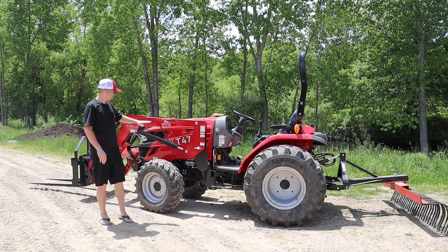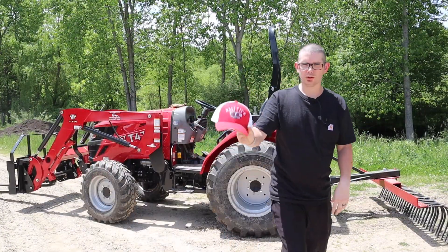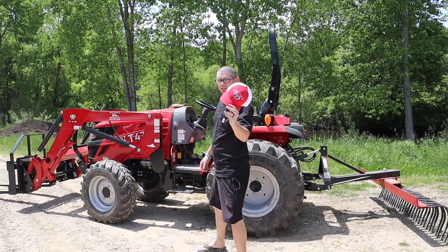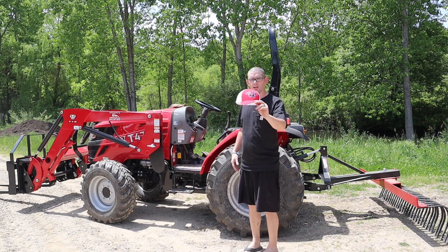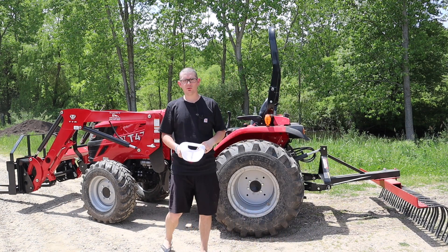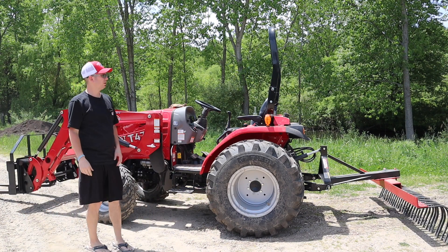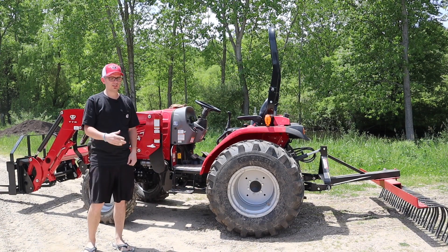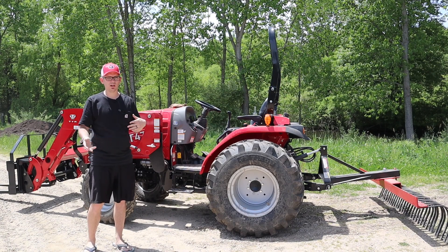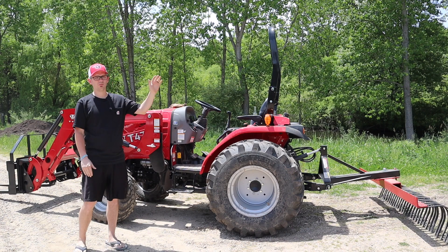Let's get into why we bought this and why we chose TYM. First, a quick note — Smith's Enterprise is running a deal: buy a hat and they'll throw the tractor in for free. But seriously, TYM — my dad asked what TYM even is, since he has an LS tractor. TYM is basically like LS: LS made tractors for other people, TYM made tractors for other people, Coyote makes tractors for other people. And of course you have the big ones like Kubota and John Deere, which are way more expensive.